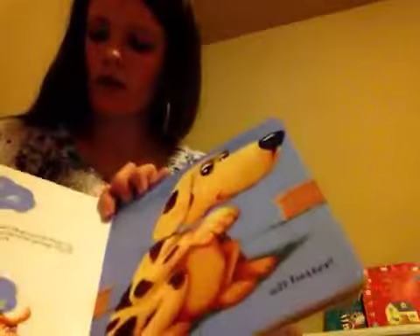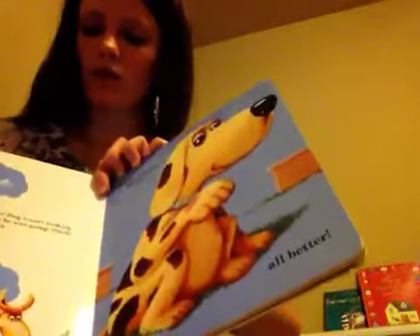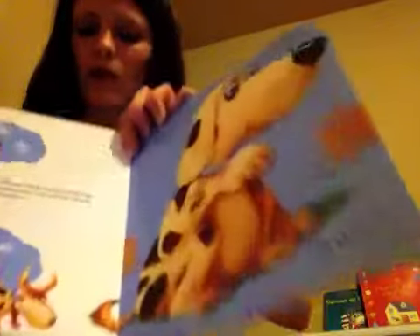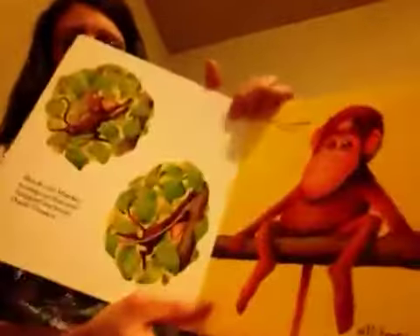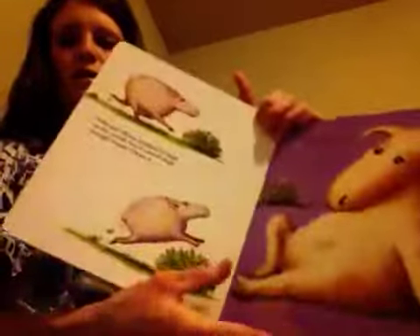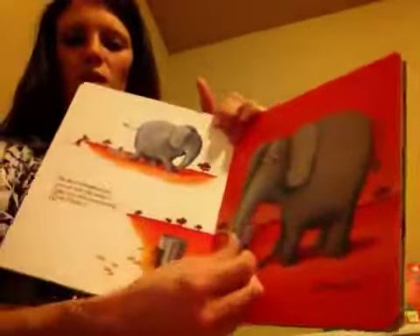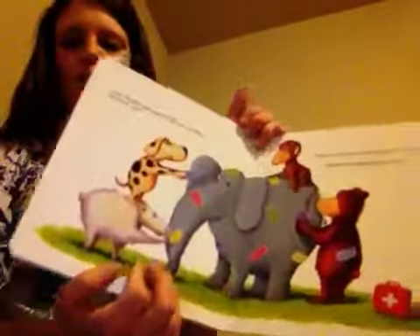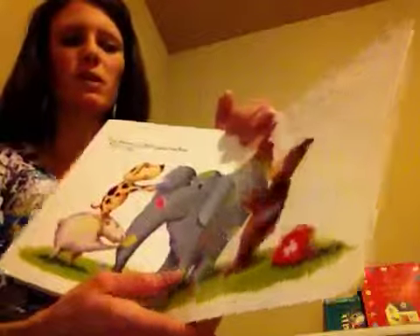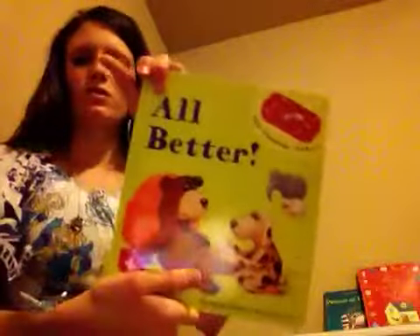Another one my kids got for Christmas that's really fun is called All Better, and it comes with stickers. I'll read this page: 'Oh no, a dog wasn't looking where he was going. Ouch. Clean it, kiss it, and put a bandage on it. All better!' There's a monkey, a sheep, an elephant — can you do the same thing? He stepped on his trunk, put a bandage on it. All better! At the end it says dog, monkey, sheep, elephant, and bear know what to do: clean it, kiss it, put a bandage on it — it makes everything all better.